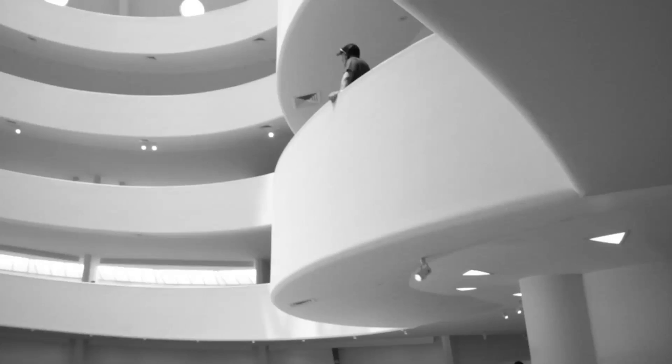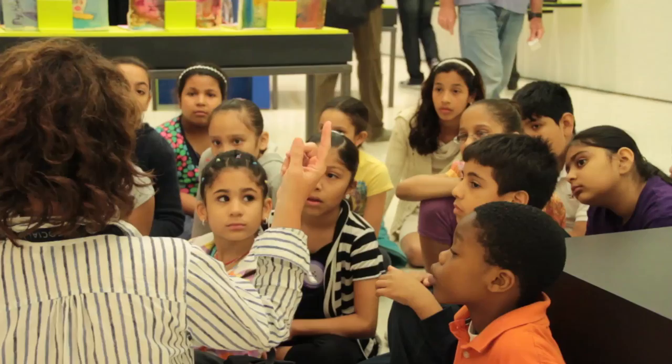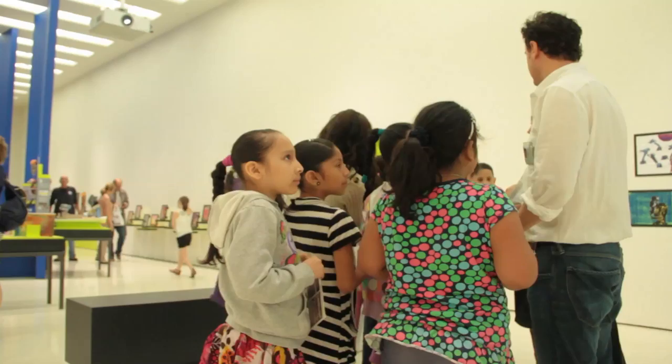What is qualitatively distinct about this program is that it's a museum-based program with access to the Guggenheim and its internationally renowned collections. There is no other art museum of the Guggenheim's stature that has committed to providing such a premium art education experience for the public schools.